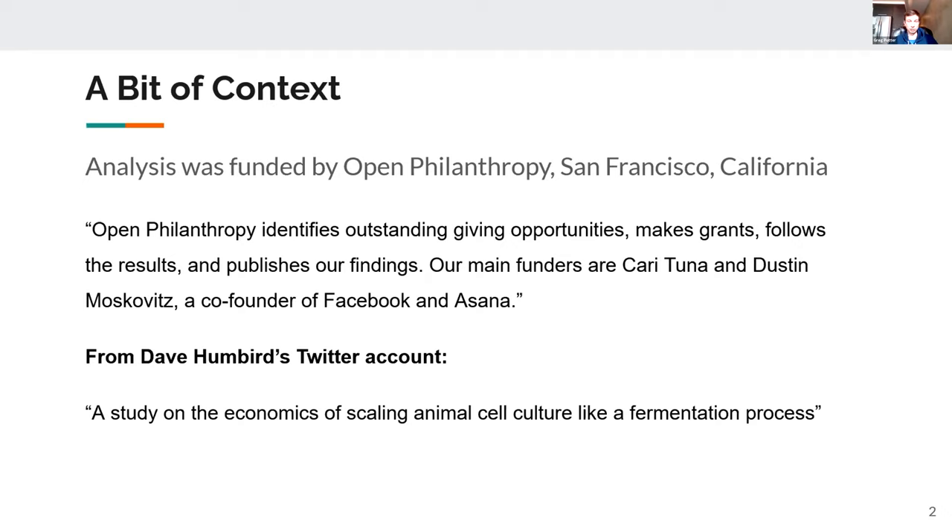Straight from the horse's mouth, when Dave Humbert finished this report, he tweeted it and described it as a study on the economics of scaling animal cell culture in a fermentation-like process.